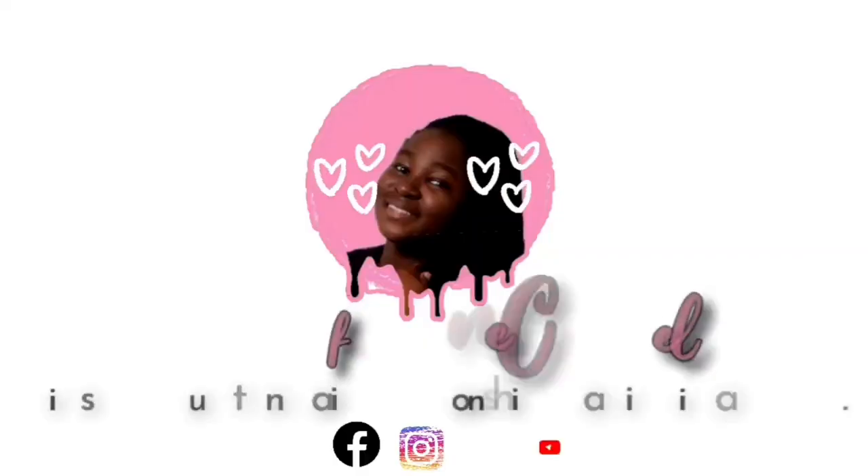Hello guys, welcome back to my channel! In today's video I'll be talking about certain places you need to visit if you happen to find yourself in Ghana — whether you went for the purpose of schooling, visiting, relocation, or whatever. You should visit these places. Without wasting much time, let's go right into the video.